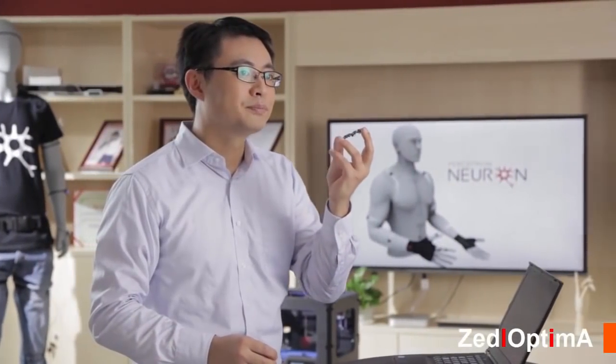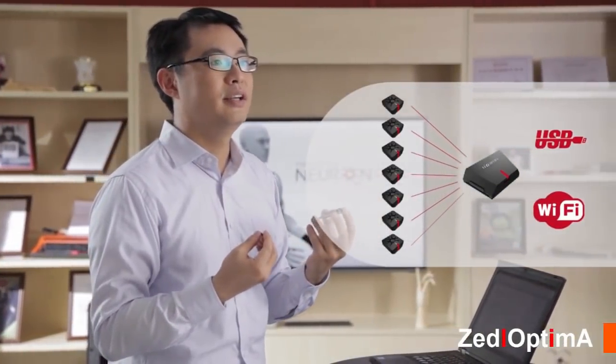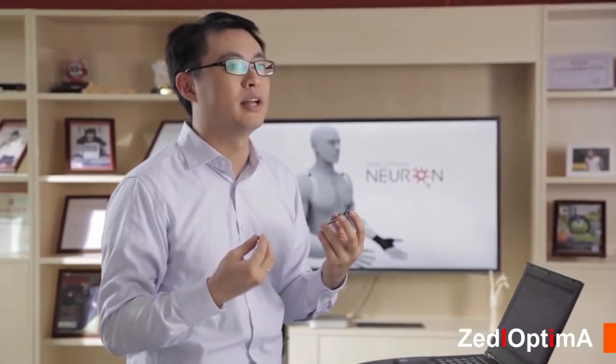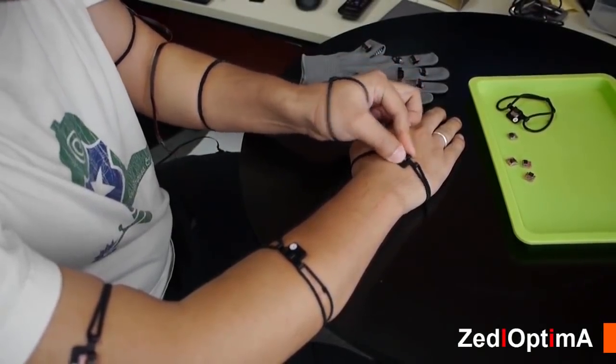The hub collects, synchronizes, and transmits data through USB or Wi-Fi. It is just slightly larger, and any standard USB power bank can give it hours of battery life. The system is so small and so light, the user barely feels it.